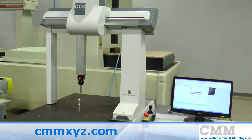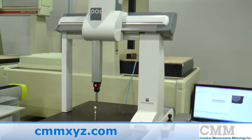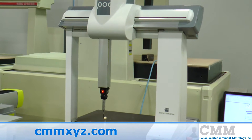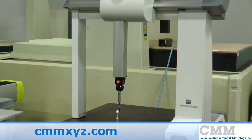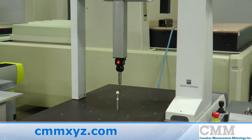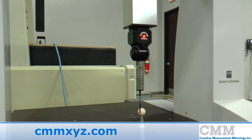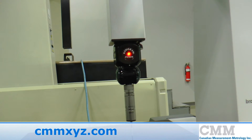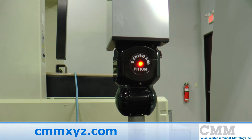The machine is the Advantage model, which is the top performance unit in the Global range. It features real-time thermal compensation and a top speed and acceleration of up to 4.3 meters per second squared for maximum throughput. This unit features a PH10M Renishaw two-way indexable head complete with the SP25 scanning probe.